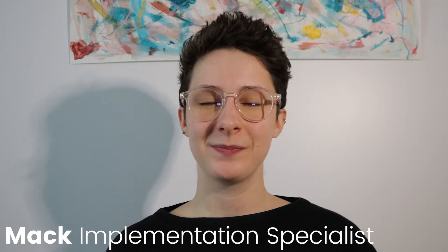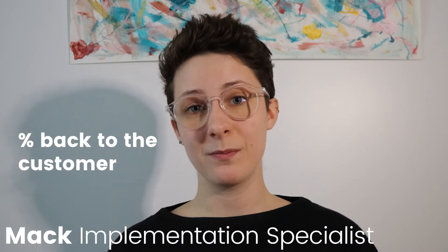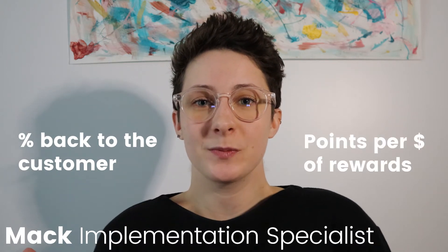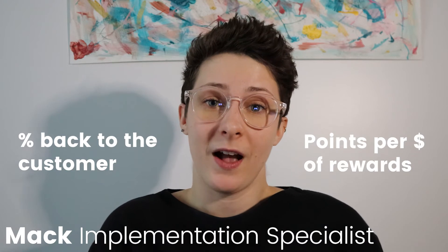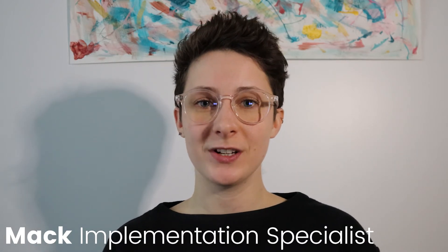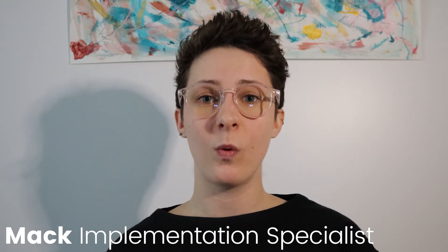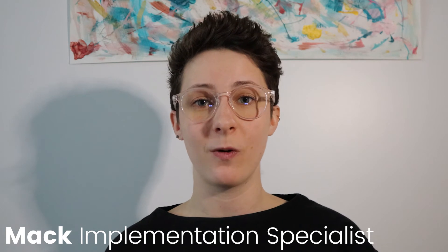There are two main factors to that. The percentage back to a customer — so when they spend money in your store, how many points are they getting? Once they have those points, what does it mean in terms of reward value? Our goal for this video is for your store to have its first redemption after 30 days. This works well when customers only need to make one to two purchases in order to get a reward.